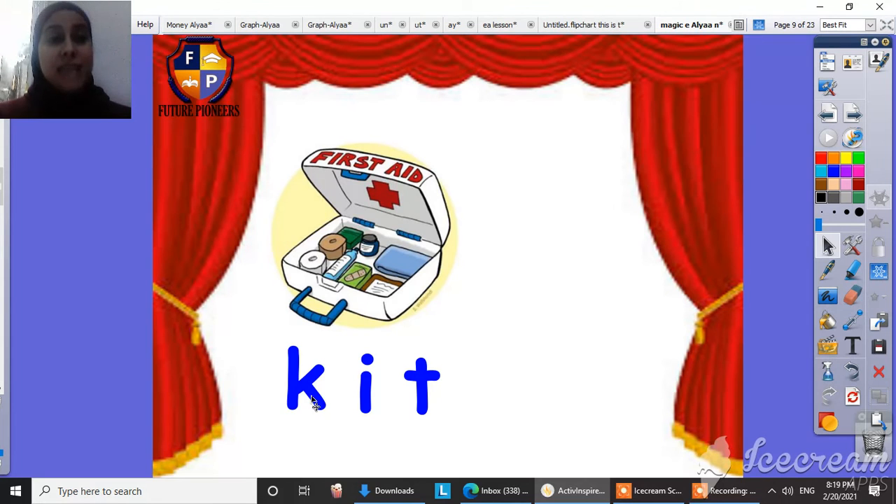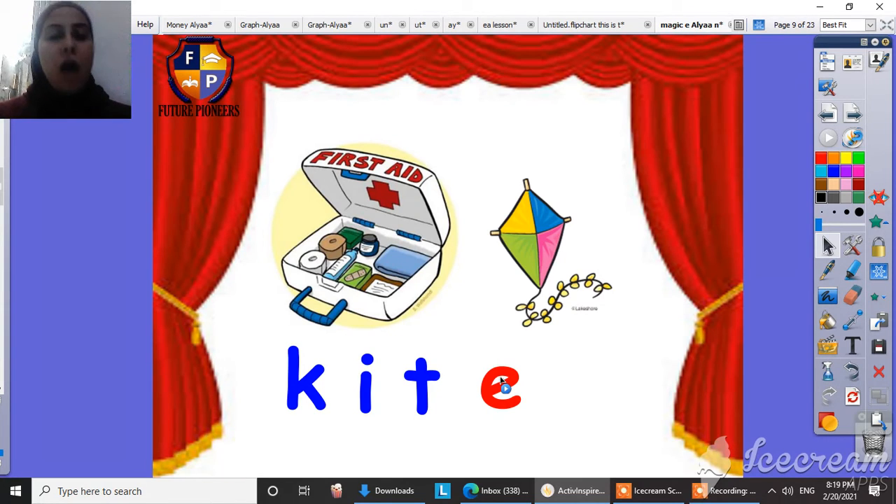This is a cat. When we put the Magic E at the end of the word, it will help the vowel to say its name. So now it will be kite. Kite. Super.